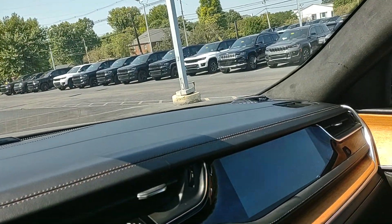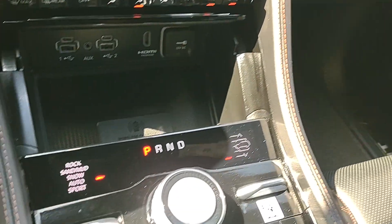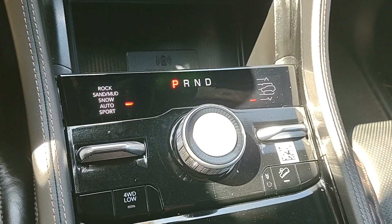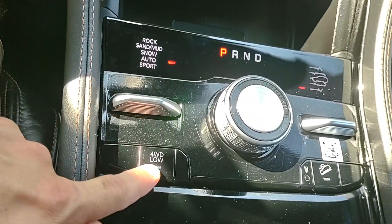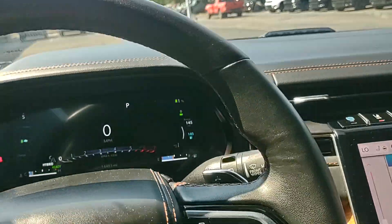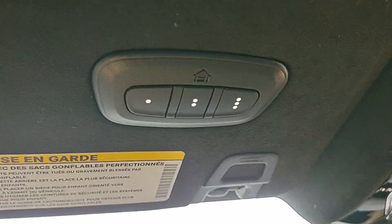This is equipped with air ride and the most advanced 4x4 system that the Grand Cherokee offers, with multiple different 4x4 modes. You can also put this in four-wheel drive low, and this can also be flat towed. You do have adaptive cruise control and a universal garage door opener — this thing is loaded to the gills.